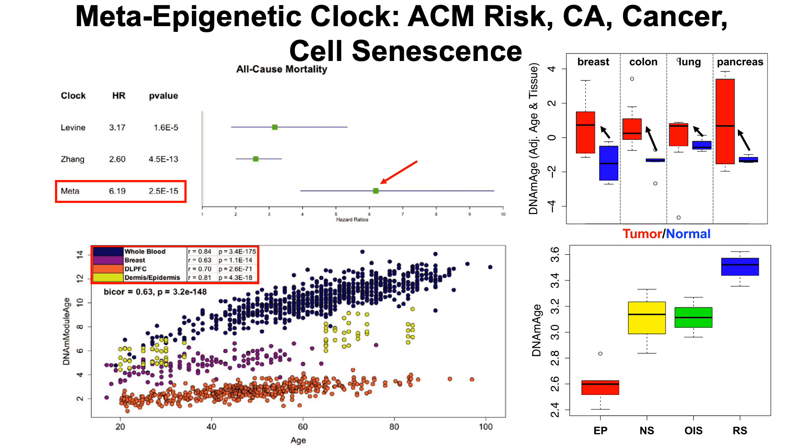For cancer, the meta-clock shows a significant increase in epigenetic age in the red tumor samples — breast, colon, lung, and pancreas — compared with normal blue cells. Perhaps one of the most interesting results for the meta-clock is its association with cell senescence. Whereas none of the individual clocks were associated with higher epigenetic age across all three senescence measures, the meta-epigenetic clock showed significantly higher epigenetic age acceleration for all three measures — NS, OIS, and RS — compared with early passage cells.